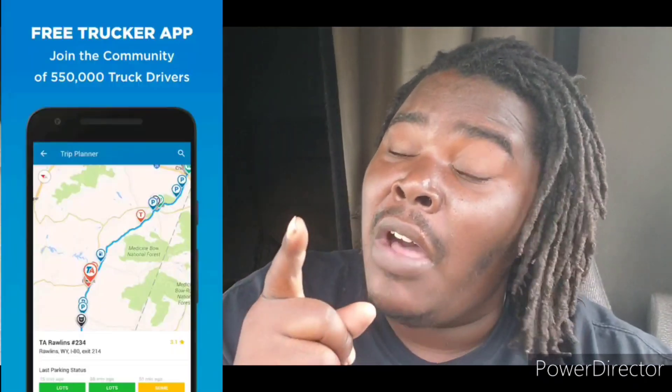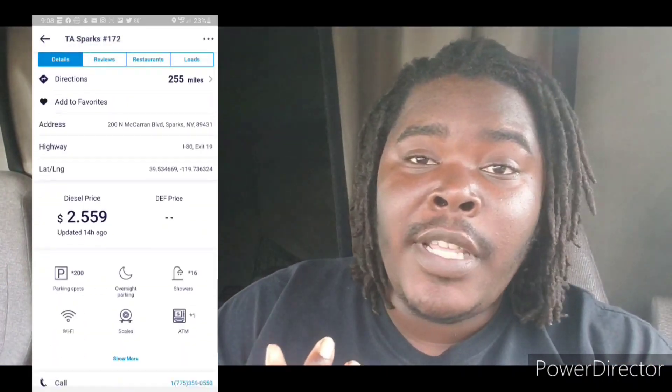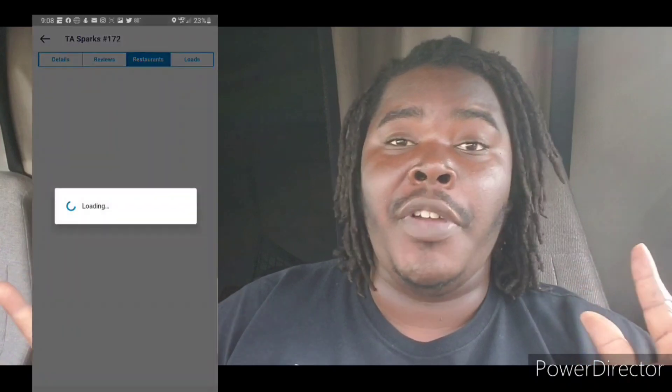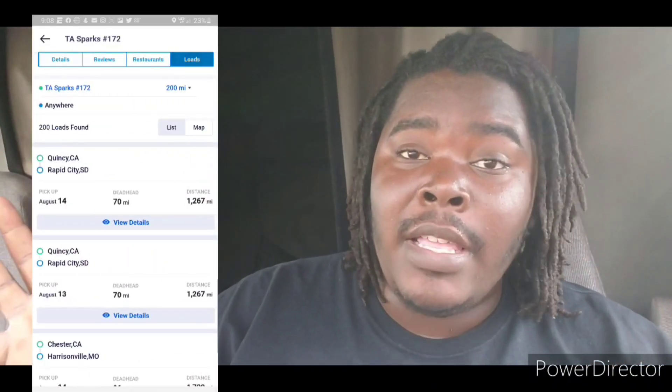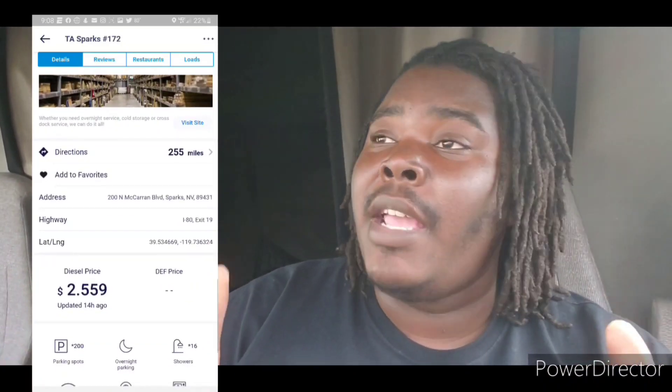This video is sponsored by Truckers Path. Have you ever delivered a load and the shipper or receiver just takes so long, and now you don't know where you're gonna park? You should download Truckers Path, available on iPhone App Store and Google Play. They will tell you all the locations around you where you can park, what kind of food is there, if it's like a Walmart, what shops are right there. Truckers Path has got to be the best trucking app out here — probably the best thing that has happened to trucking since trucks.